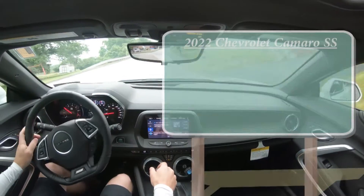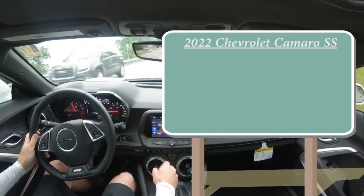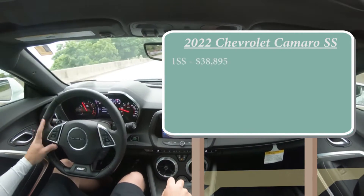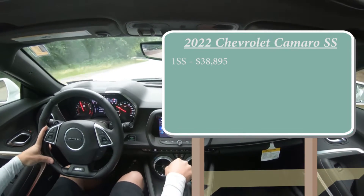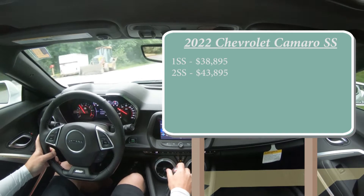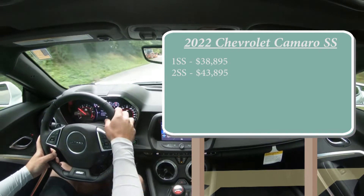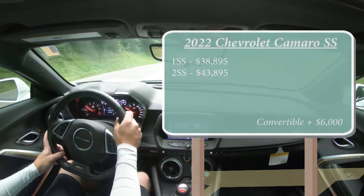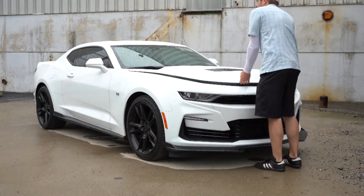There are essentially two different trim levels for the 2022 Camaro SS. The first one is the 1SS, starting at $38,895. Then you have the 2SS, which is the one we have today, starting at $43,895. By the way, that was pricing for the coupe version. There is a convertible version if you wanted to go that route — simply add $6,000 to either of those prices.